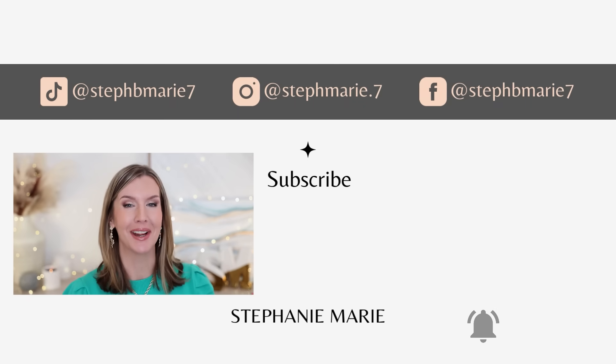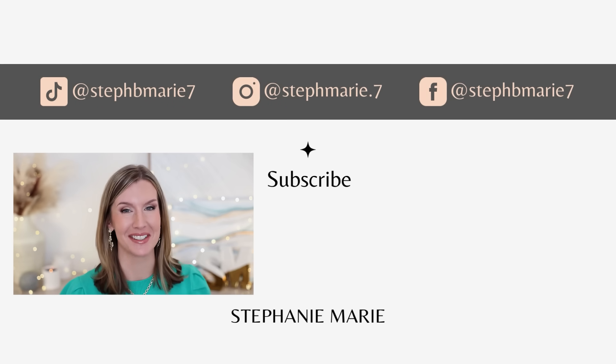I just thought this would be a fun video to do. I hope it helped you in some way and that you enjoyed it. If you did, give it a thumbs up. Subscribe if you're not already. Thank you so much for watching. I'll see you next time. Bye!